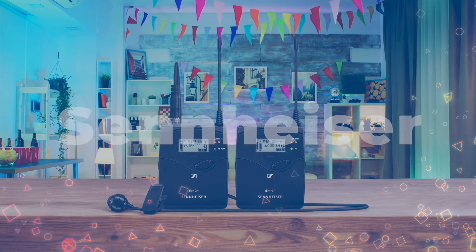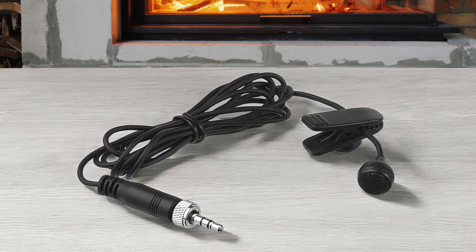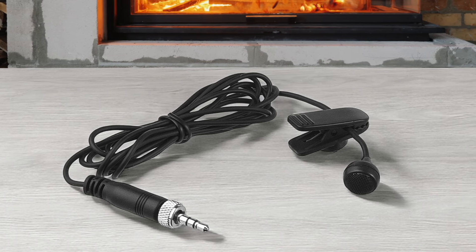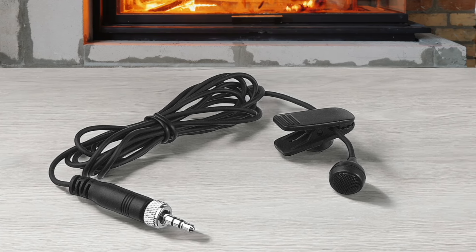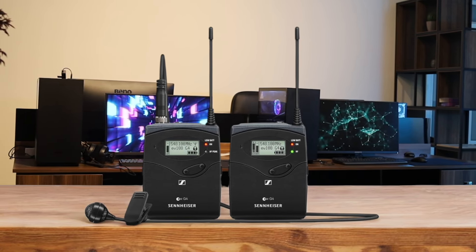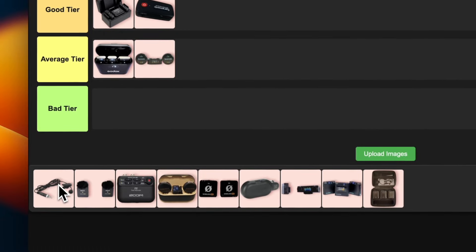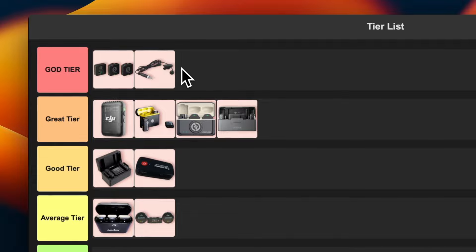Number 10: Sennheiser EW-122PG4. The audio quality is absolutely top-notch and the build quality is rock-solid. It's a bit pricier than some others, but you get what you pay for. The range is incredible and it's super reliable — perfect for professional videographers and journalists who can't afford any hiccups. The menu system takes some getting used to, but once you're familiar with it, it's a breeze. This is a no-brainer for me — it's going straight into the god tier.